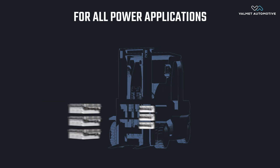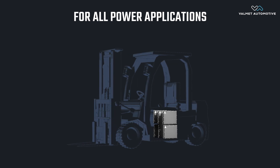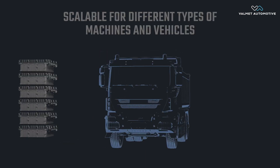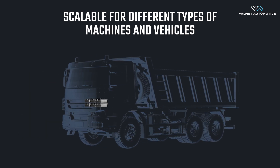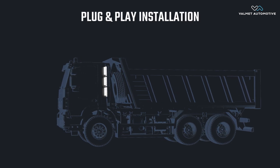Robust solution for all power applications. Scalable for different types of machines and vehicles. Plug and play installation.